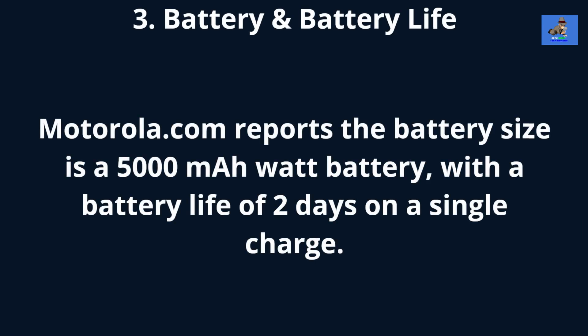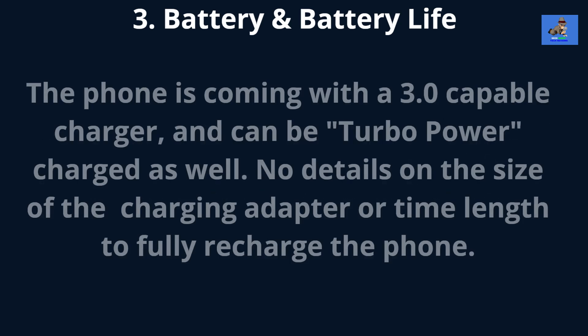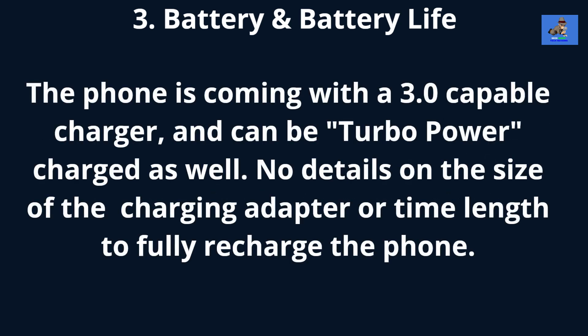Third, the battery. Motorola.com reports the battery size is a 5,000mAh battery with a battery life of 2 days on a single charge. The phone is coming with a TurboPower 3.0-capable charger. No details as of yet on the size of the charging adapter or time length to fully recharge the phone.